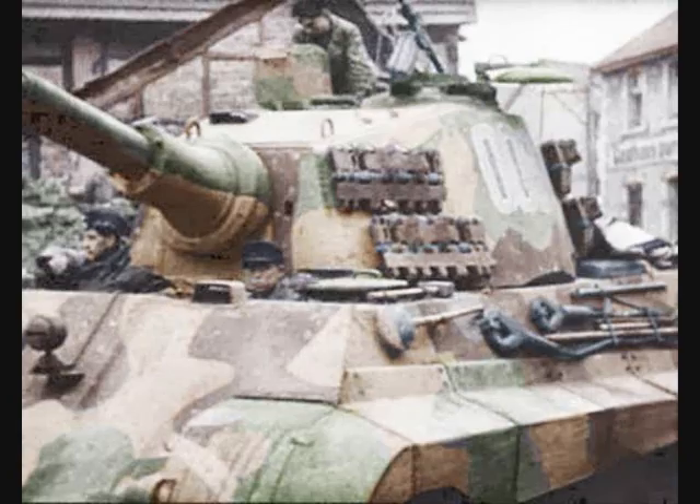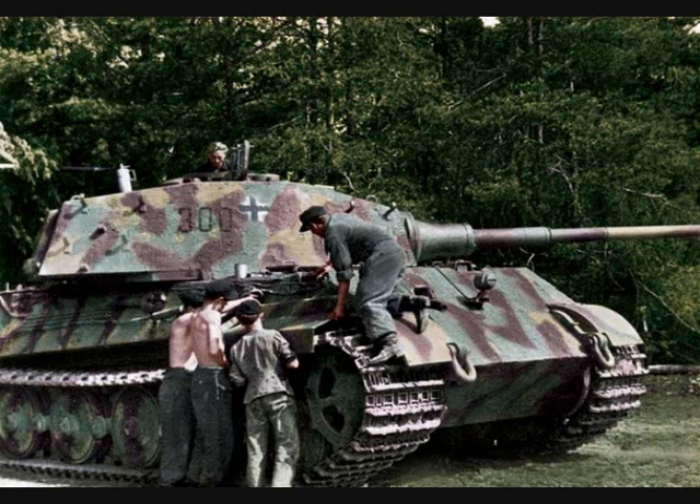By that time there were only a handful of camo patterns applied at various factories that manufactured or repaired panzers. It was during this time that the German tank factories were instructed to apply a new type of camouflage scheme as part of the manufacturing process. The scheme became known as Hinterhalttarnung, or ambush camouflage pattern.